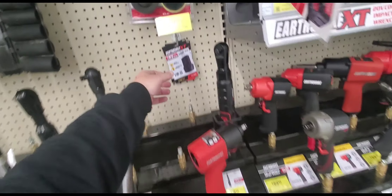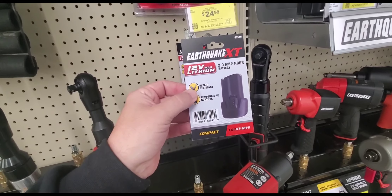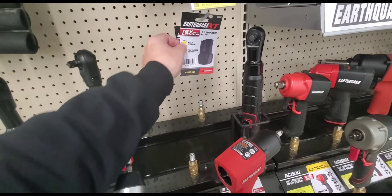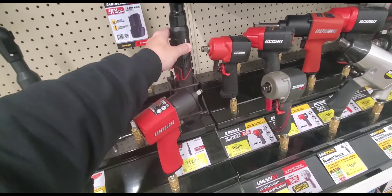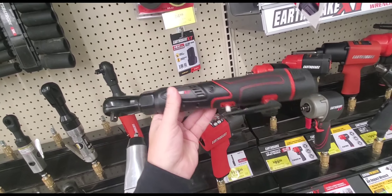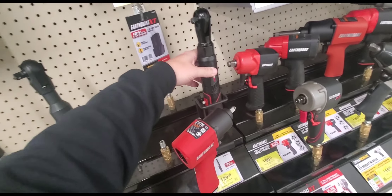Or lithium ion — the batteries are 24.99, so you can grab two of those and be under 50 bucks. Then 129 for the kit — if you've got to pay 30 bucks for two years, you know, that might make sense.